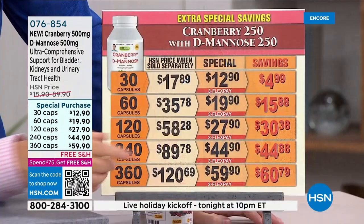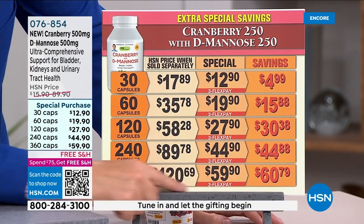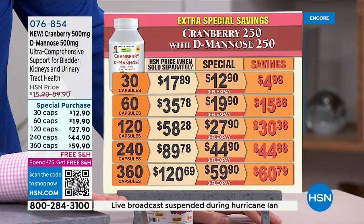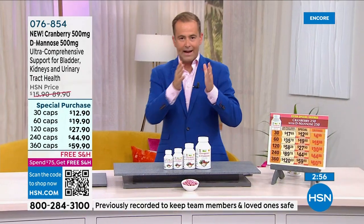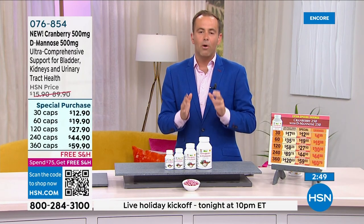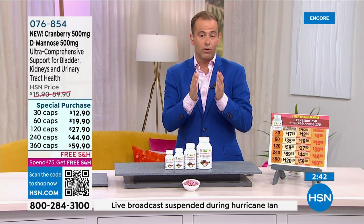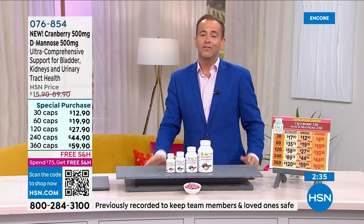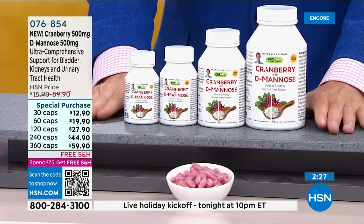Coming up in the show: July monthly specials, and bergamot is launching tonight for the very first time on HSN — a brand new supplement from Pro Caps with Andrew. Bergamot, if you do your research, is an extraordinary ingredient. When it comes to comprehensive support for bladder, kidneys, and urinary tract health, it's never too late to start looking after ourselves and giving our body what it so desperately needs.